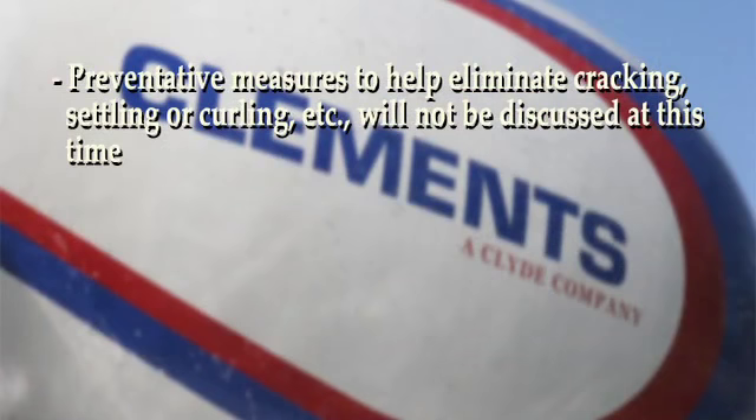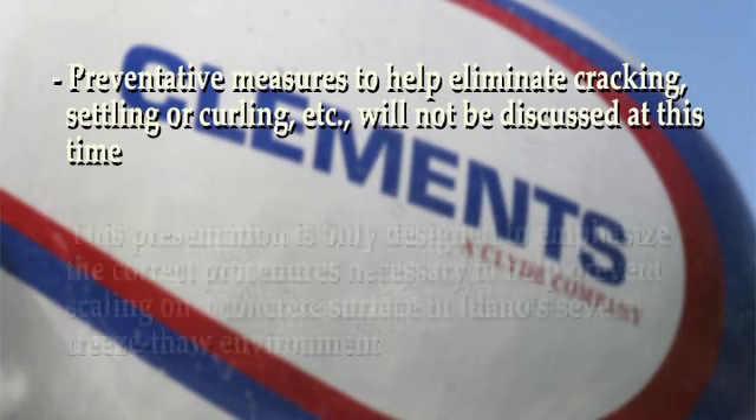Preventative measures to help eliminate cracking, settling, or curling, etc., will not be discussed at this time. This presentation is only designed to emphasize the correct procedures necessary to help prevent scaling on a concrete surface in Idaho's severe freeze-thaw environment.